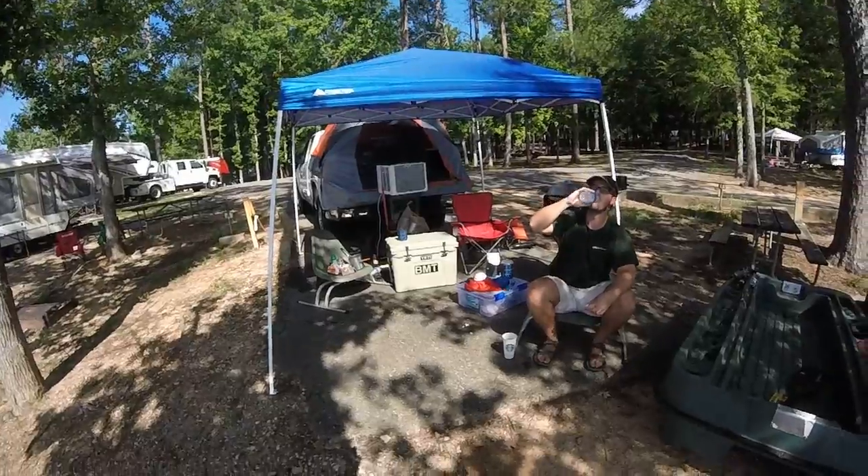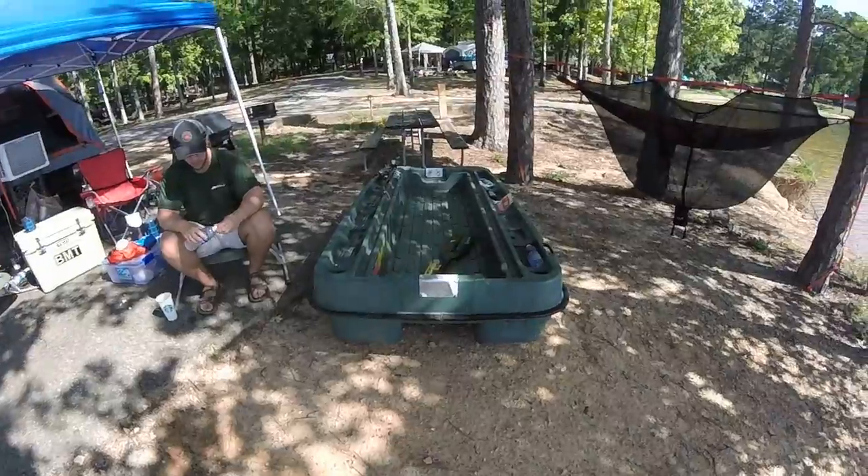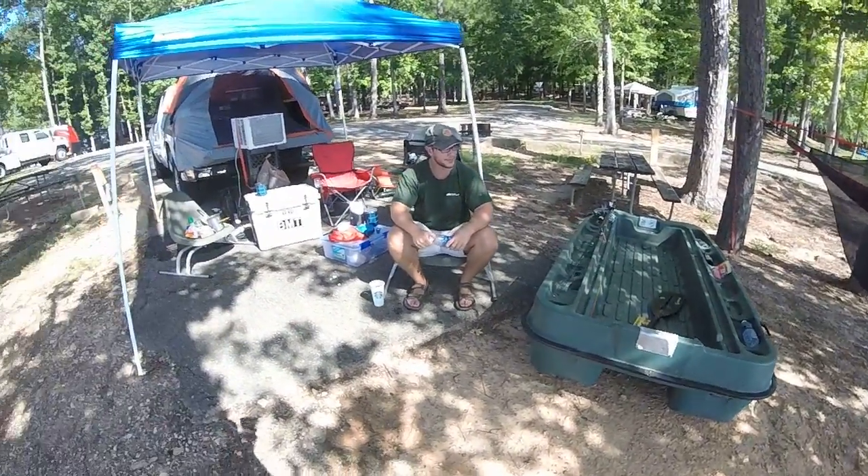Alright guys, here's my complete setup. There's BMT with his Yeti and boat — thankfully we have a boat right now. We might do some fishing later on, we're not sure.